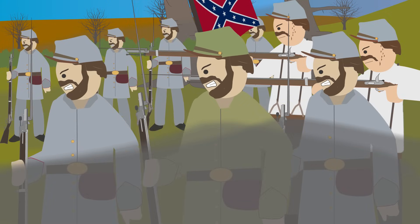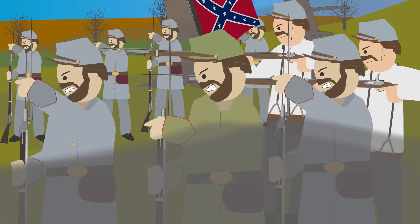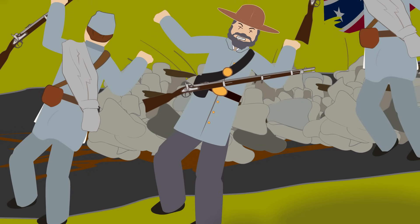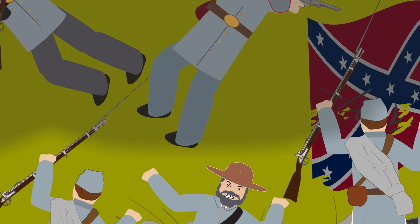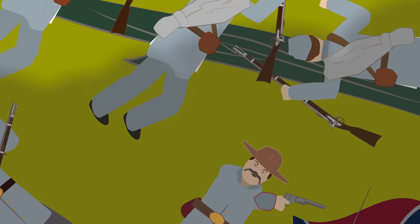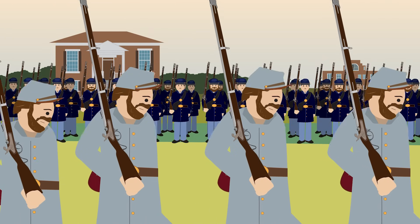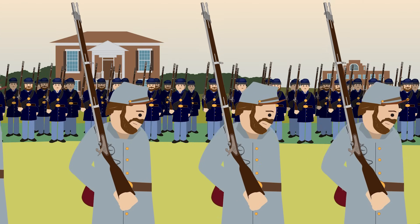K Company served with distinction and saw frequent action throughout the war, including the First Battle of Bull Run, as well as the Battles of Cedar Mountain, Gettysburg, and Falling Water. During the engagement at the Spotsylvania Courthouse in 1864, the regiment suffered horrendous casualties, but helped the Confederates score a significant victory over Grant's Unionist army. When the South was finally defeated in 1865, the Confederate forces in Virginia, including the 5th Virginia Infantry Regiment, surrendered at Appomattox Courthouse on April 9th.